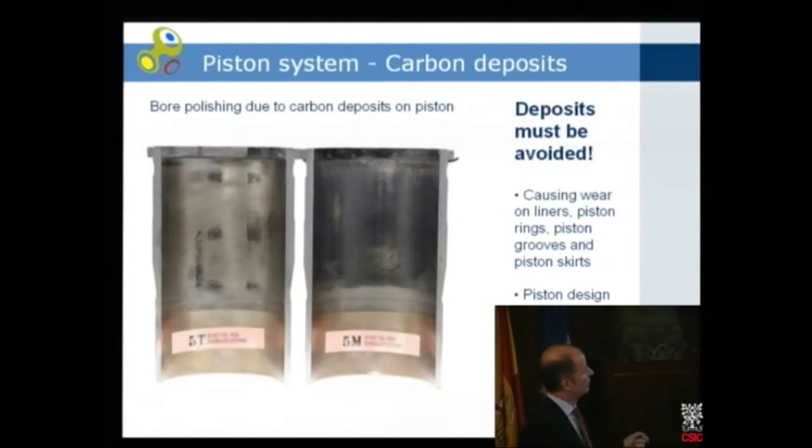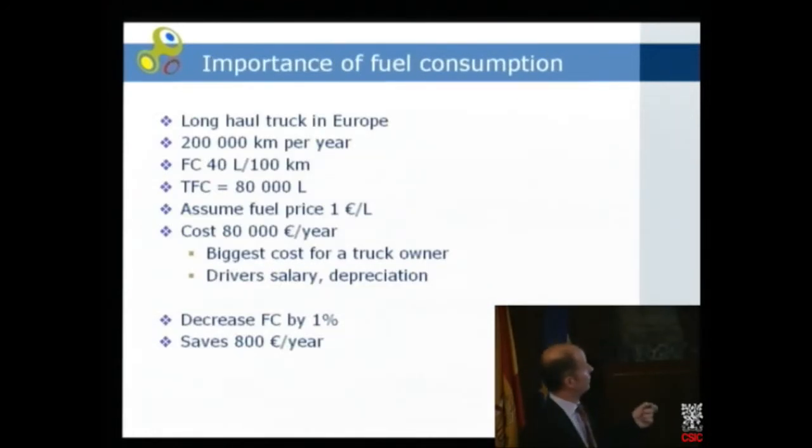Piston design is important, but we also have to compromise with combustion design — you must have good fuel consumption and low exhaust. To show the importance of fuel consumption: imagine a truck running 200,000 km per year with a fuel consumption of 40 liters per 100 kilometers — that means 80,000 liters of fuel. Assuming one euro per liter, that costs 80,000 euros per year. If you can decrease fuel consumption by one percent, it saves 800 euros. That doesn't sound like much, but for the truck owner it's very important — fuel is the biggest cost, ahead of the driver's salary and the depreciation of the truck.